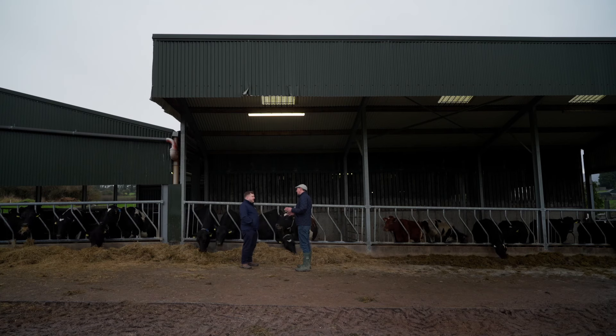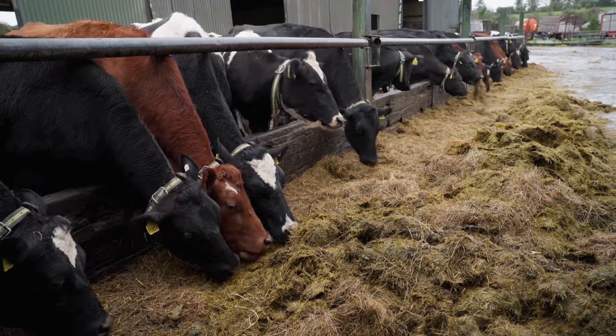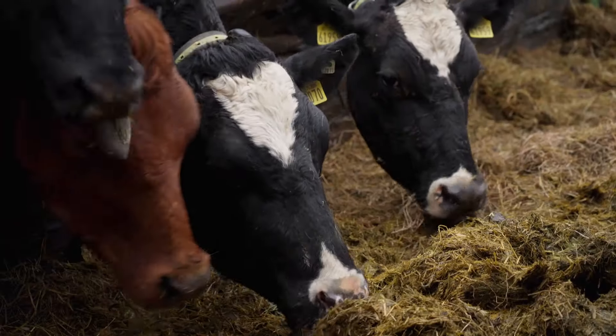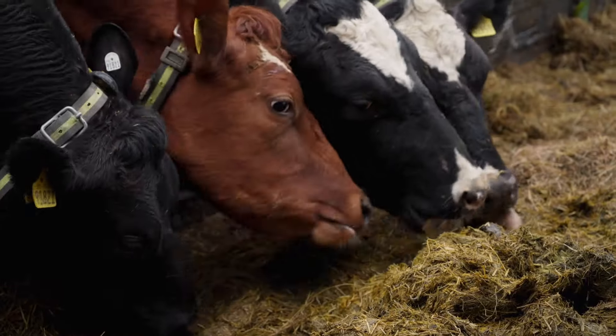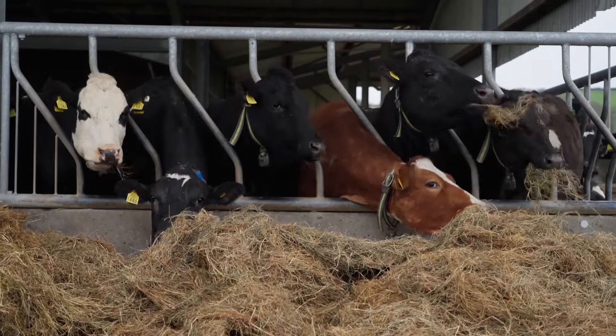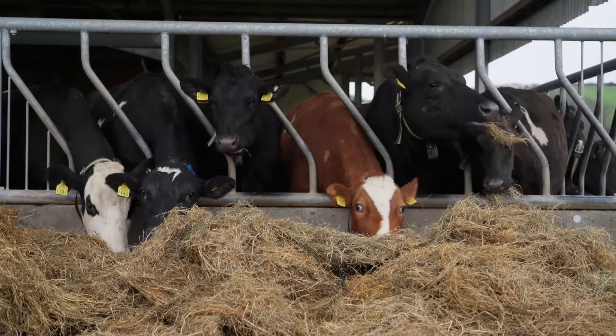Why do we want to do this? What genomics does is give us more information a lot earlier in the animal's lifetime. So instead of having to pick a heifer and then wait three, four, five, or six years to see how she does and get the validation of your decision, you can look directly at the animal's DNA and see she's likely to be more fertile or less fertile — and the same applies for milk solids, animal health, and all of the traits we're interested in.